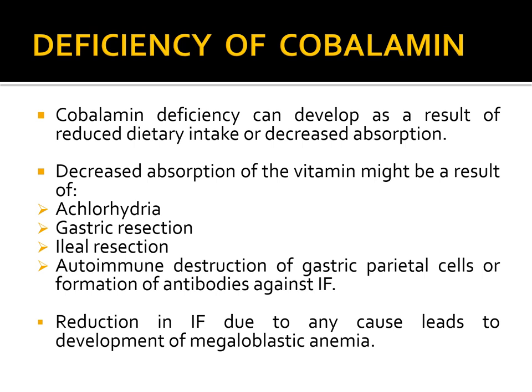The autoimmune response against intrinsic factor is known as pernicious anemia. In pernicious anemia there is megaloblastic anemia plus the neurological symptoms associated with cobalamin deficiency. Patients suffering from this condition must be given exogenous vitamin B12 throughout their life.